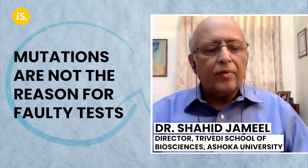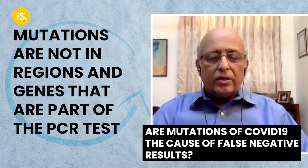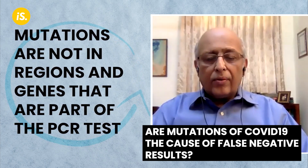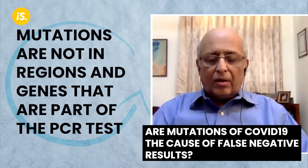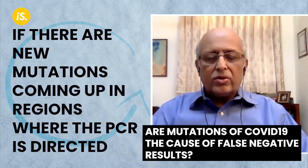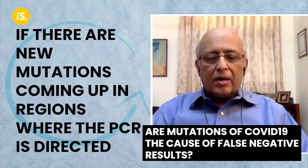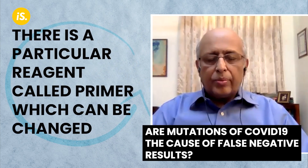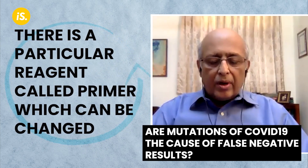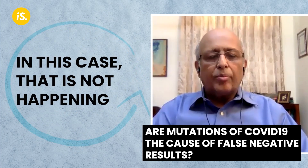I don't believe new mutations are the reason, because new mutations are not in regions or genes that are part of the PCR test. If there are new mutations coming up in regions where the PCR is directed, then yes, the reagents can be changed — there is a particular reagent called a primer which can be changed — but I don't believe that is what is happening in this case.